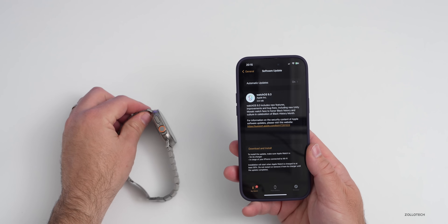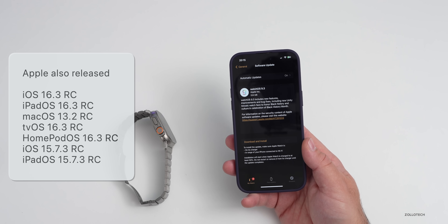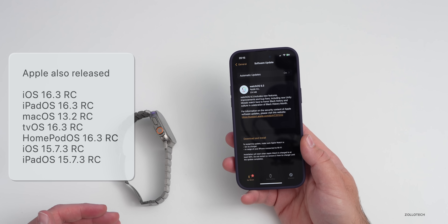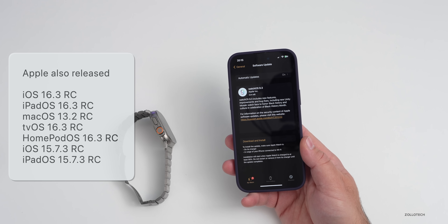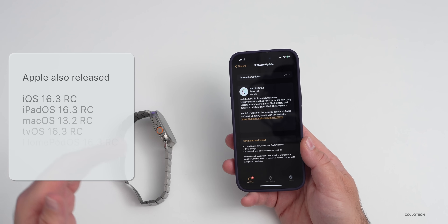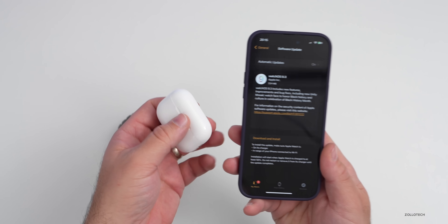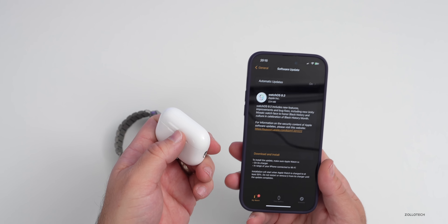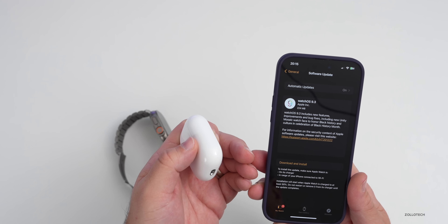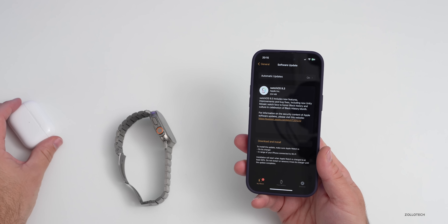Along with this, Apple also released a ton of different updates: iOS 16.3 RC, iPadOS 16.3 RC, macOS 13.2 RC, tvOS and HomePod OS 16.3 RC, and iOS 15.7.3 RC and iPadOS 15.7.3 RC. Lots of different updates today for developers and beta testers, and also a public update to AirPods — AirPods Pro, AirPods 3, and AirPods Max, but not AirPods Pro second generation or older AirPods.